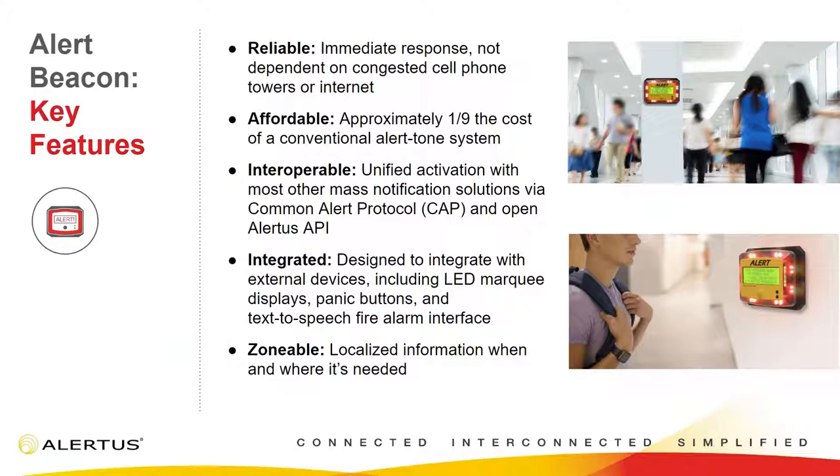As far as key features, this is a very reliable emergency notification solution. The Alertus system runs internally on your network, so we don't necessarily need outbound internet connection or cell phone towers to be up — it all runs within your organization. That makes it very reliable and also very immediate. The entire time from pressing the button to the Alert Beacons going off is an average of 15 to 20 seconds, essentially instantaneous throughout your whole facility. Also, very affordable — approximately one-ninth of the cost of some other alert tone systems, so you can get a lot of bang for your buck spreading Alert Beacons across your facility.